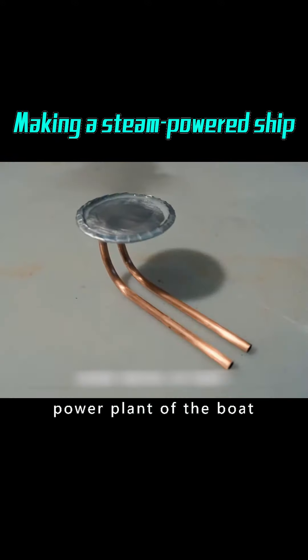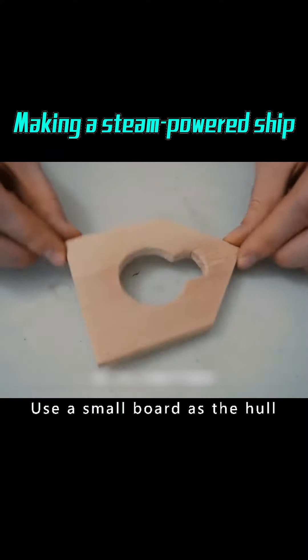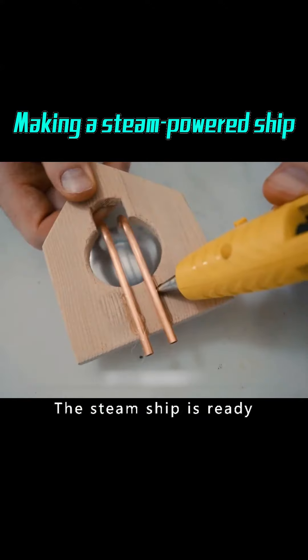This is the core power plant of the boat. Use a small board as the hull and press on the power engine. The steamship is ready.